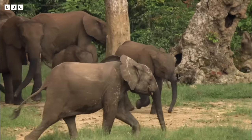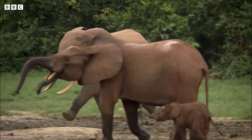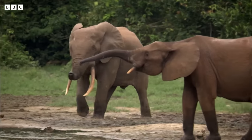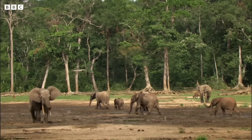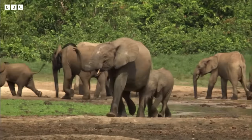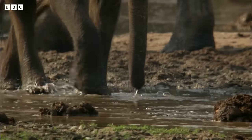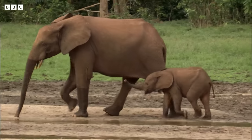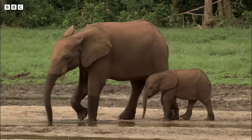The clearing contains a vital ingredient that's lacking in their diet. Volcanic rocks lie close to the surface, and the salts they contain neutralize toxins ingested with rainforest leaves and bark. Generations of elephants have come here to prospect for these minerals and settle their stomachs.